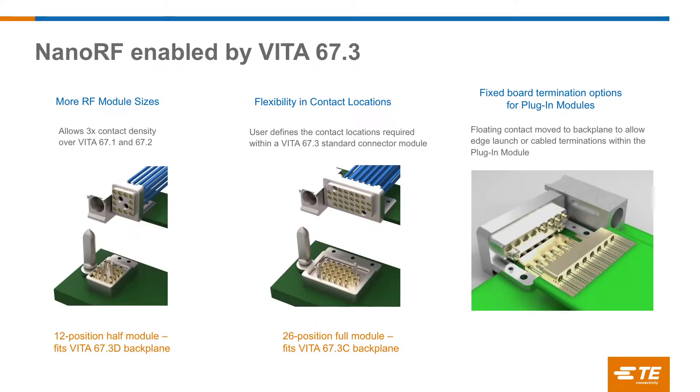Looking at how 67.3 affects nano RF: with more module sizes to work with, instead of just getting eight contacts in a half module, we can get 12 — a little more space to work with. We can put those guide features in; you'll notice two small guide pins versus the guide blade, and that's the direction we're heading for future applications. In a full module we can get 26 RF contacts with guide pins on the outside edges. We're also working on edge launches — with 67.3 we can edge launch off the card, with configurations for direct attachment to the board, a bullet or adapter in between, and a front plate with a nano RF interface.